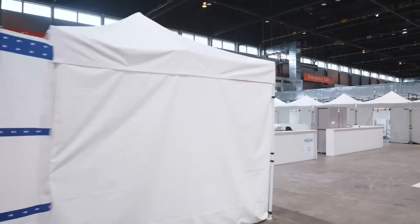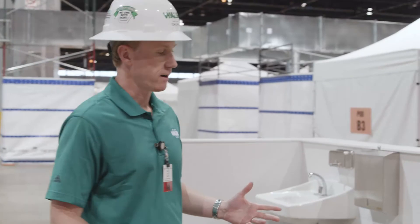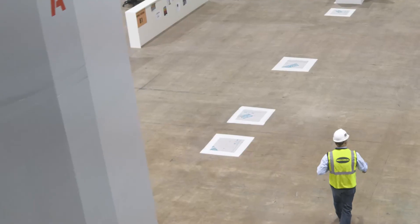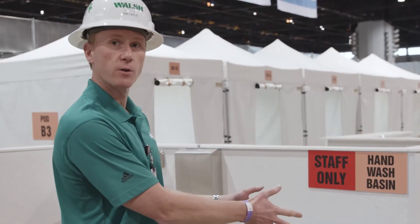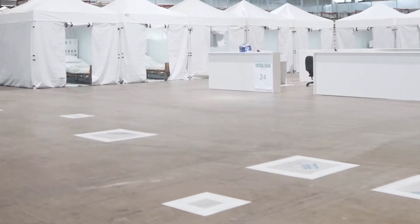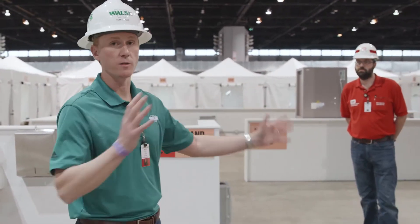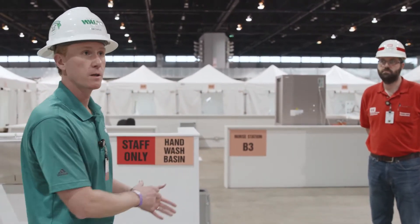One of the most unique things about building an alternate care facility inside a convention hall are these boxes on the floor. Inside each one contains power, water, gas, data, and waste lines — all already cast into the slab. As we developed our plans, this made for a very simple connection for the majority of the facility. Without these, we would have been running pipe, conduit, wire, and so on all over the place to make this a functioning alternate care facility.